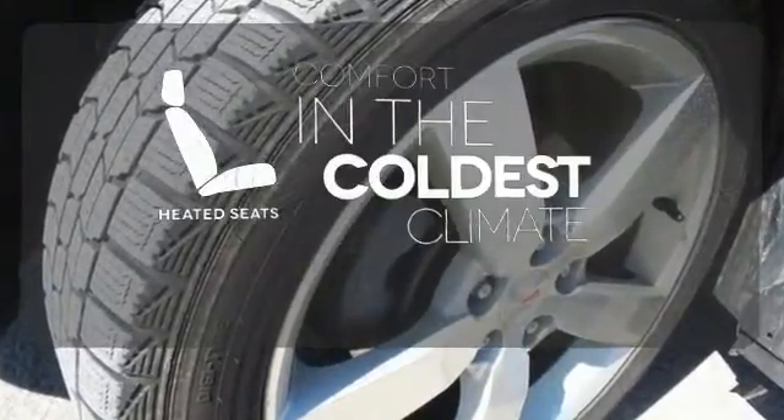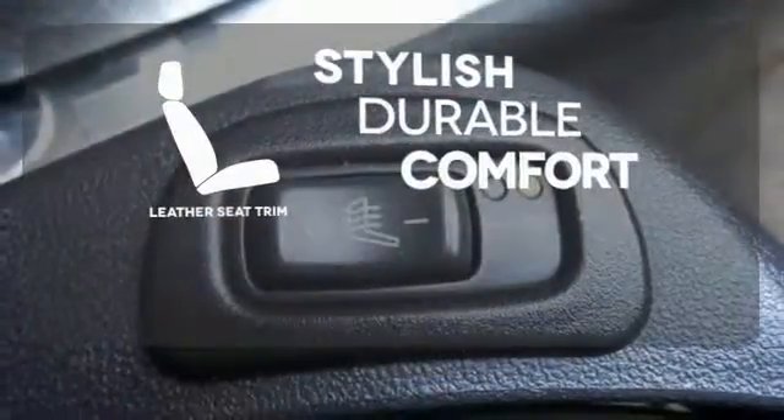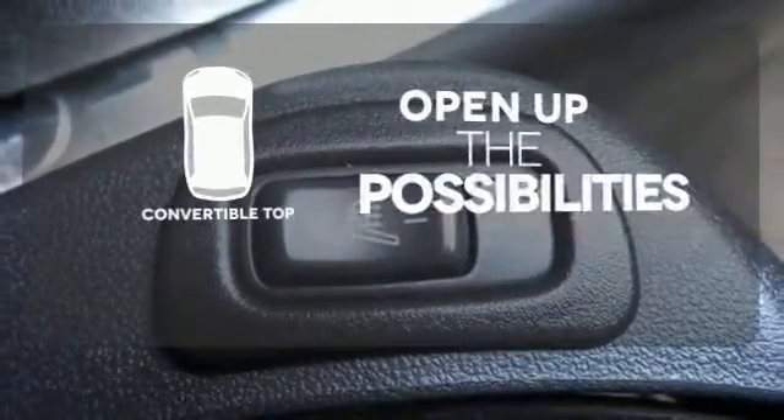The heated seats keep you comfortable no matter how cold it is. The leather seat trim offers style and durability. The convertible top opens up the driving possibilities.